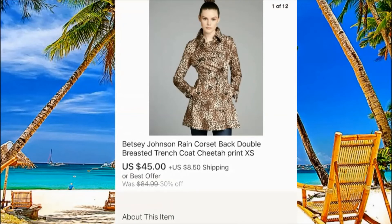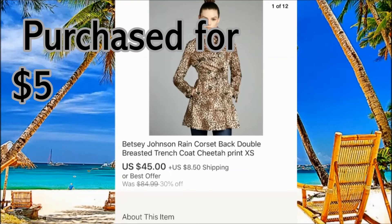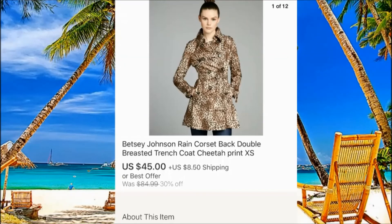Betsy Johnson rain corset — I don't even know the brand, but we purchased this one for $5 from Goodwill. We just took nice pictures — this one uses a model photo — and sold it for $45 plus $8 shipping.